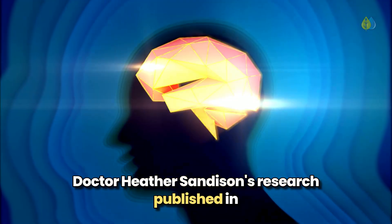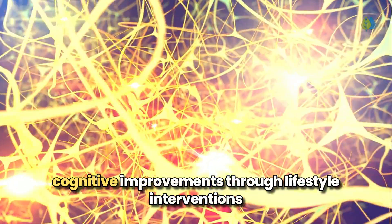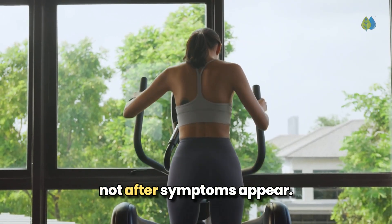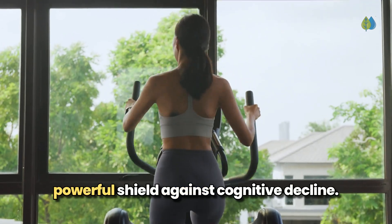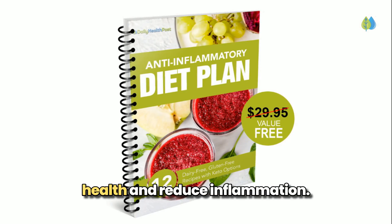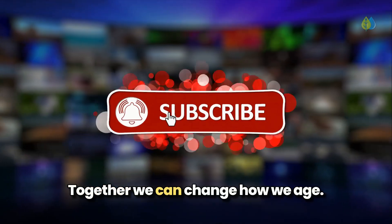Dr. Heather Sandison's research, published in the Journal of Alzheimer's Disease, confirmed that early intervention works — 73.9% of participants showed significant cognitive improvements through lifestyle interventions, reducing dementia risk by up to 45%. The time to protect your brain is now, not after symptoms appear. These nutrients work synergistically with lifestyle strategies to create a powerful shield against cognitive decline. We're also offering a free anti-inflammatory diet plan designed to support brain health and reduce inflammation — click the link below to download your free plan today. If you found this valuable, please share it with someone you care about. Together, we can change how we age.